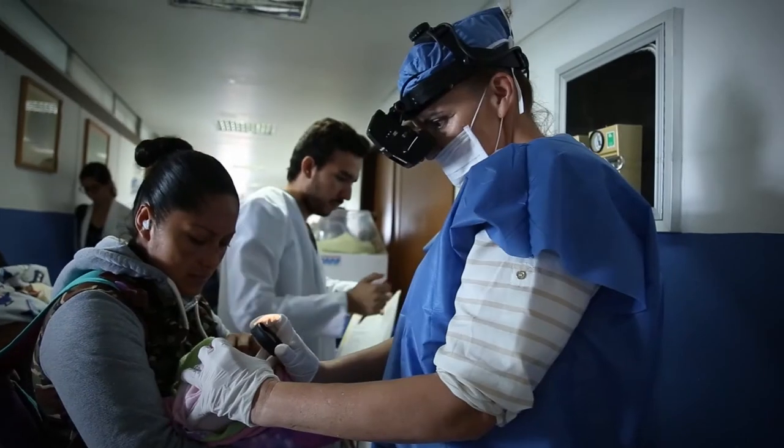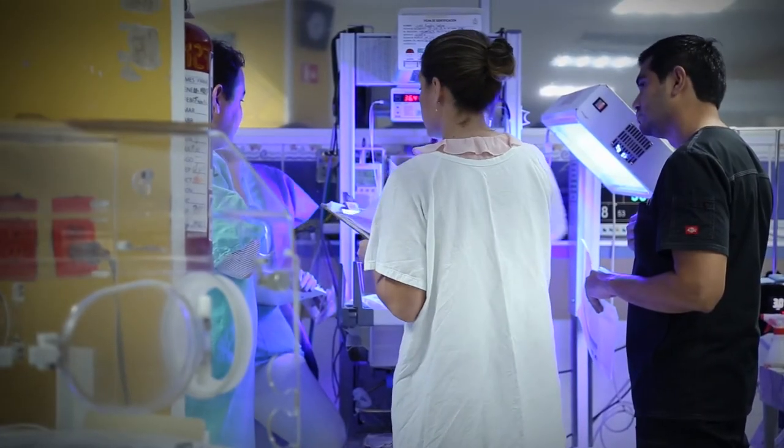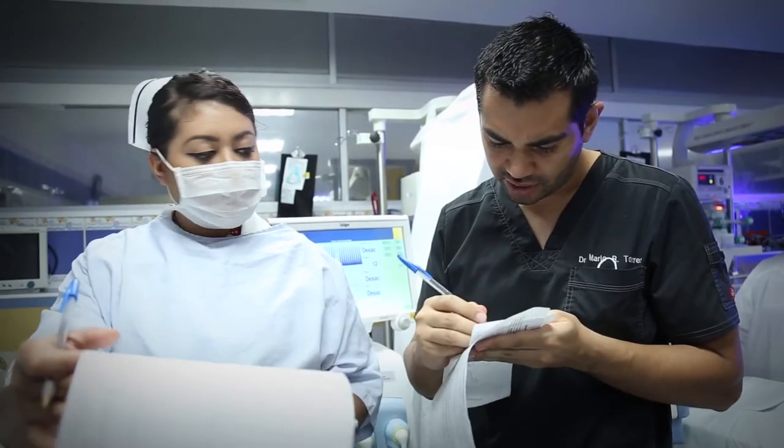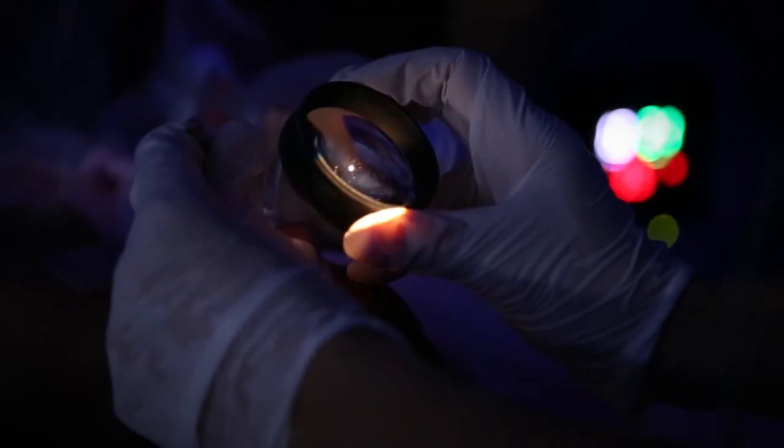Screening and treatment for ROP involves both health providers and parents. Therefore, a team approach is needed to continue to care for the vision needs of preterm babies long after their discharge.